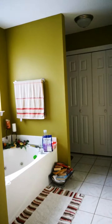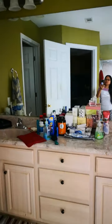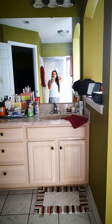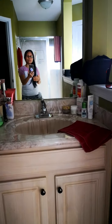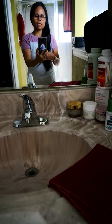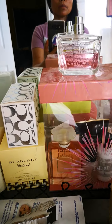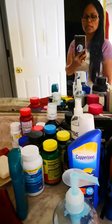Going through this door takes you to our master bath. This is our vanity — this is my side with all my goodies, and I have a bunch of different perfumes here.